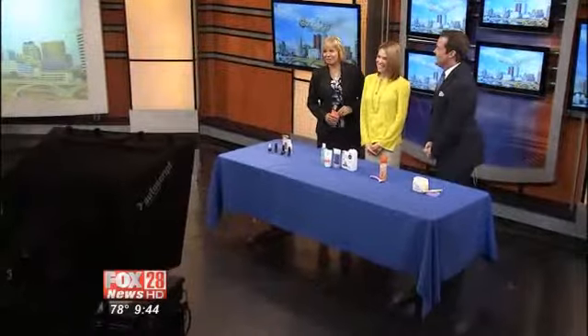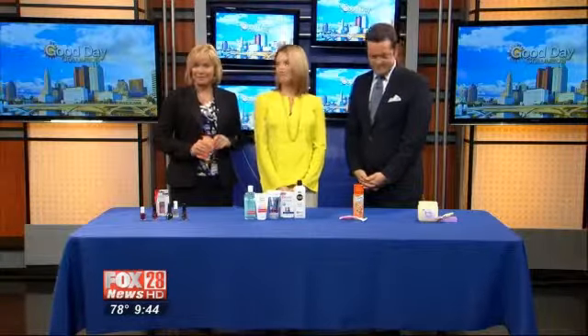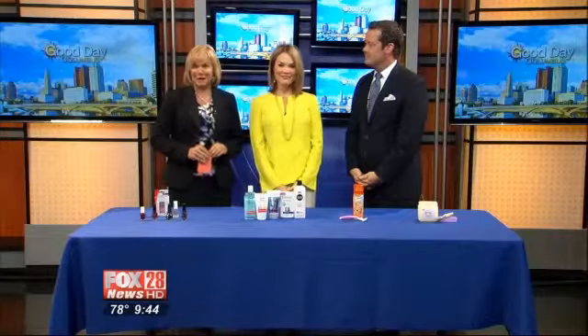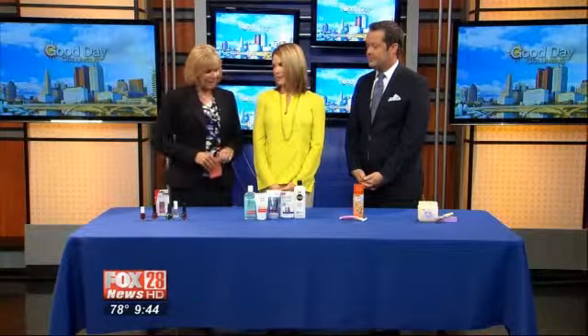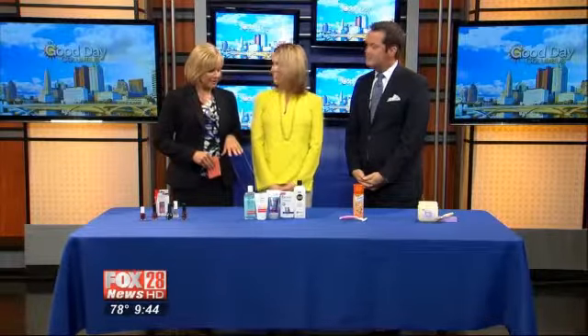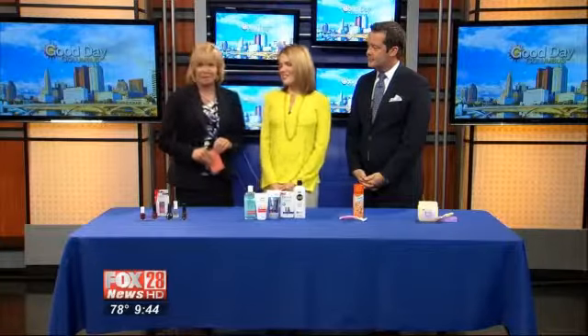We're here with a very bubbly Jacqueline Paraszewski. She takes skin very seriously, but for this moment today we're having some fun talking about beauty myths. There are so many of them. I've heard some of these and I've got to tell you, I'm surprised that they are myths, so we're going to go over those right now.